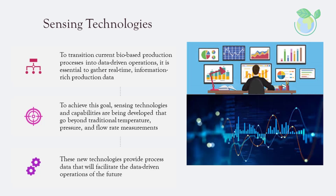To transition current bio-based production processes into data-driven operations, it is essential to gather real-time, information-rich production data. Sensing technologies and capabilities are being developed that go beyond traditional temperature, pressure, and flow rate measurements. These new technologies provide process data that will facilitate the data-driven operations of the future.